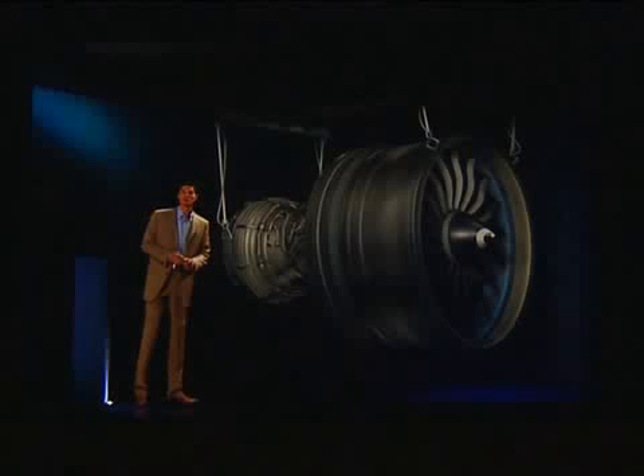The GE NX is a giant leap forward. It takes advanced, proven technologies and combines all of them into one efficient, reliable turbofan engine. It is the first great engine of the 21st century — it is imagination at work. Thank you for spending a few minutes with us to learn about the GE NX and how it complements next-generation aircraft. Enjoy the rest of your day at the show.